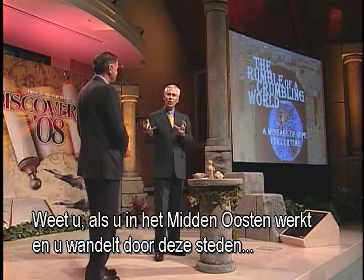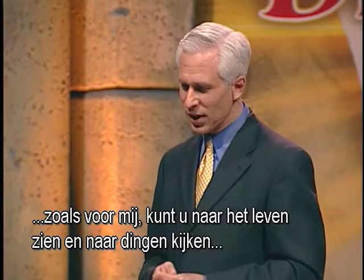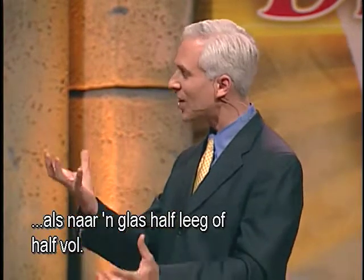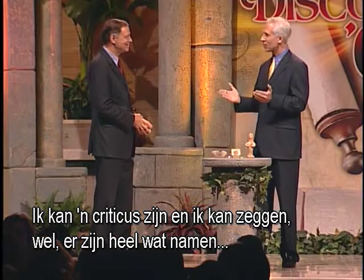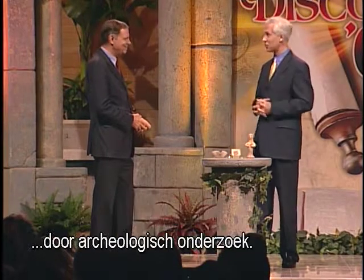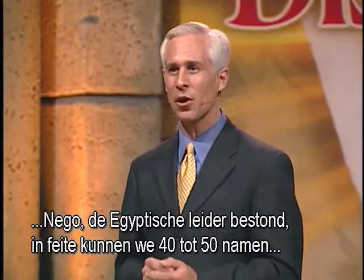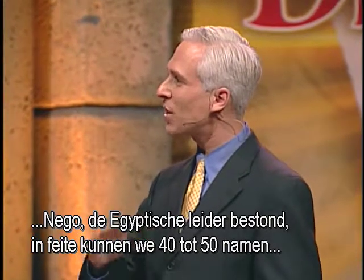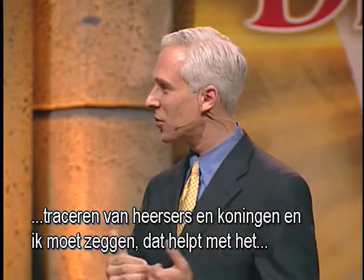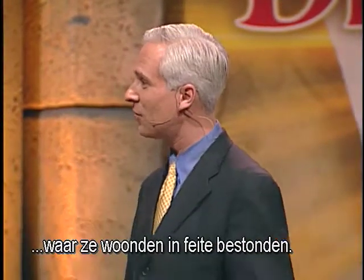When you are working in the Middle East and walk through these cities and discover artifacts like this on a day-to-day basis, you can always look at life like a glass half empty or half full. I can be a critic and say there are a lot of names in the Bible we don't know. But I look at the Bible and I see all the names found through archaeological research. I see that Nebuchadnezzar existed, Sennacherib existed, Necho the Egyptian pharaoh existed. We could probably list 40 to 50 names of rulers and kings. That helps confirm my faith that these stories really took place and these people actually existed.